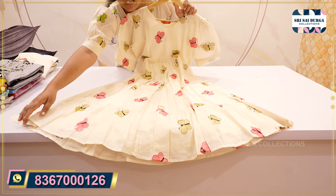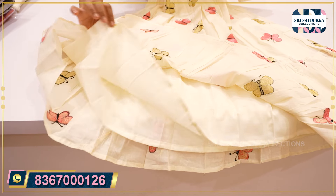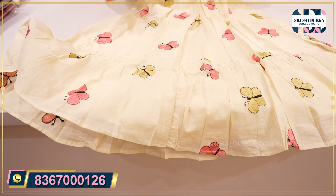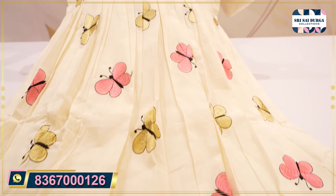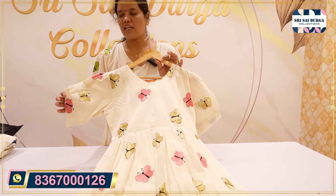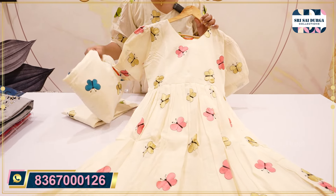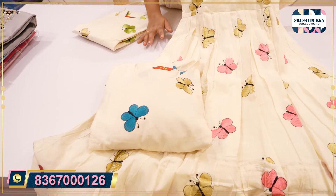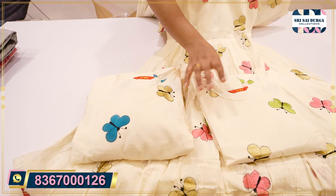We also have sizes from M to double XL, and also M to XL with lining. We provide a crepe lining. After wash, you get a nice thickness of the fabric. The size M to double XL is only $11.99, available in the same color chart. We also have embroidery work. We also have a blue shade and a pink color.